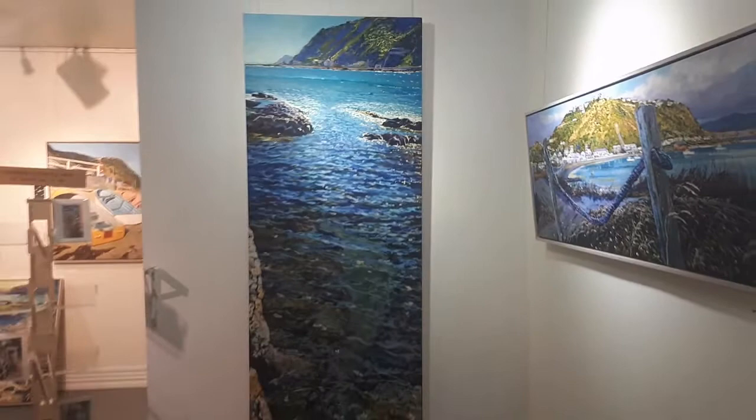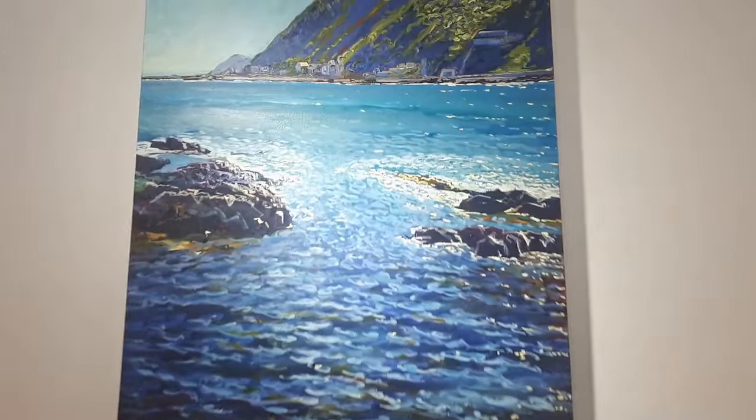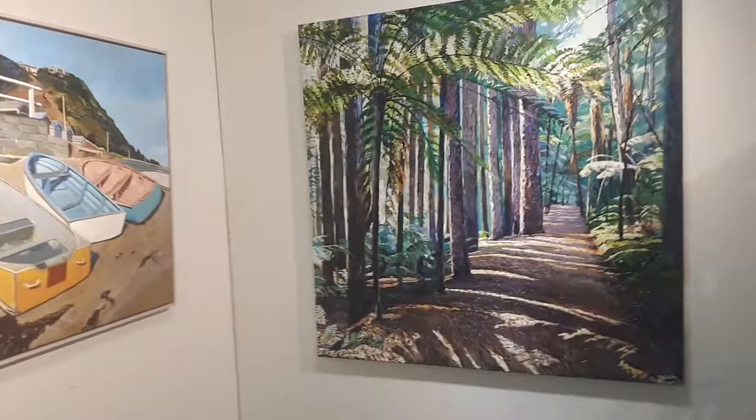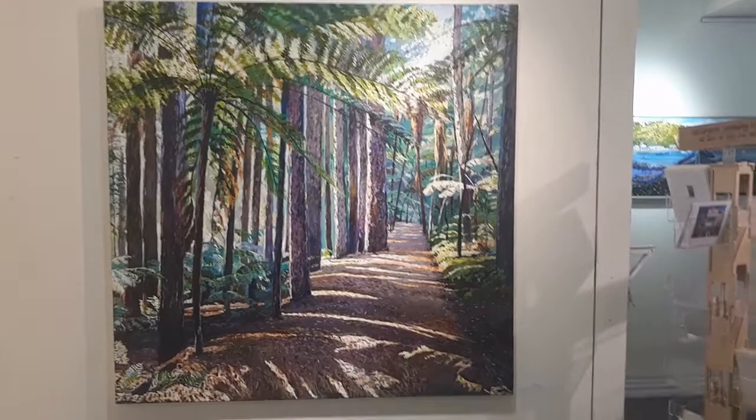This is two meters high. I hope you can see my intention — it's an invitation into the water. I set out to do that one; I just wanted to paint tall and skinny for a change. And another invitation here is the path through the redwoods in Rotorua — the pathway to perspective, the light, which is inviting, and the color, and perhaps the tree fern. So let's go in.